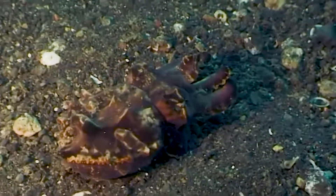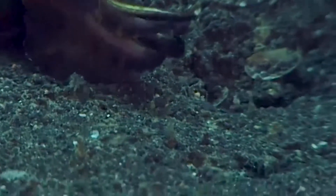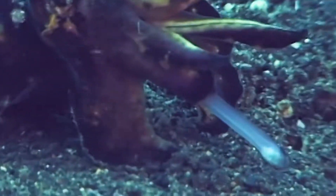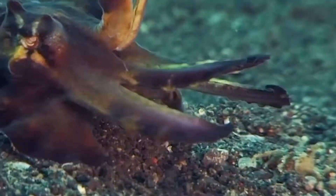They can walk along the seabed, where they seem to be stalking plankton. You can see them hunker down just before grabbing something with their feeding tentacles.